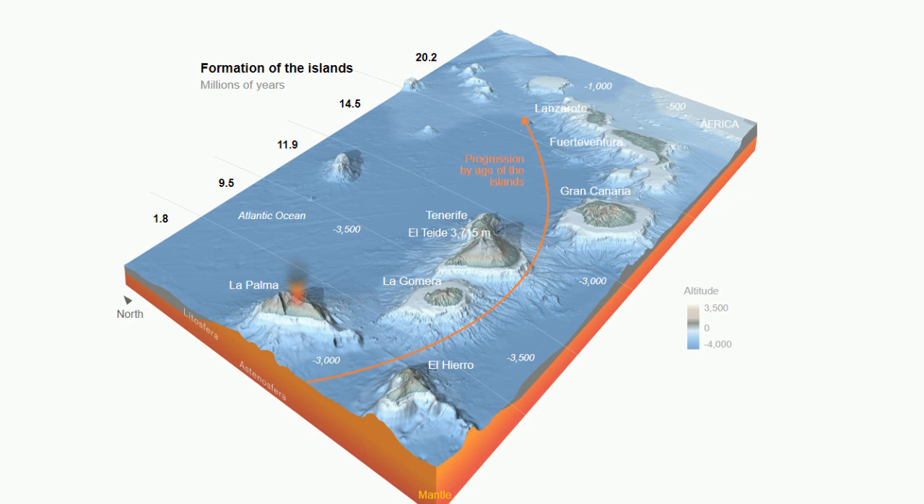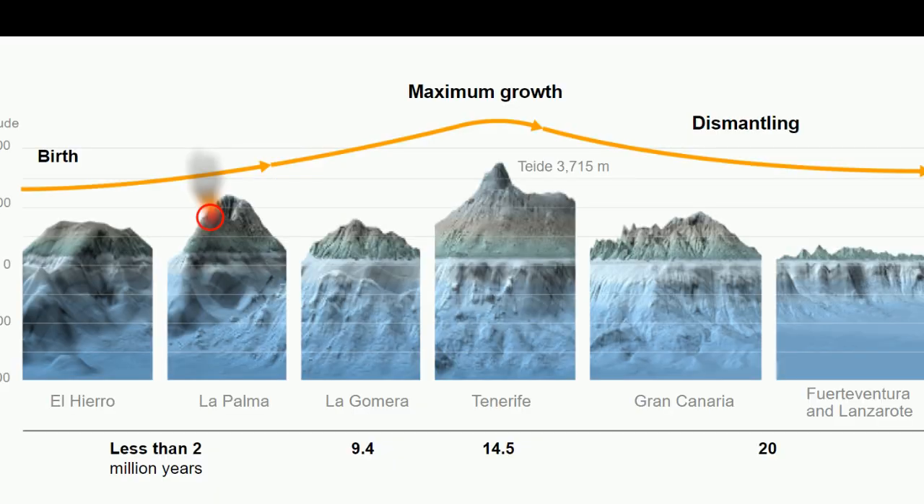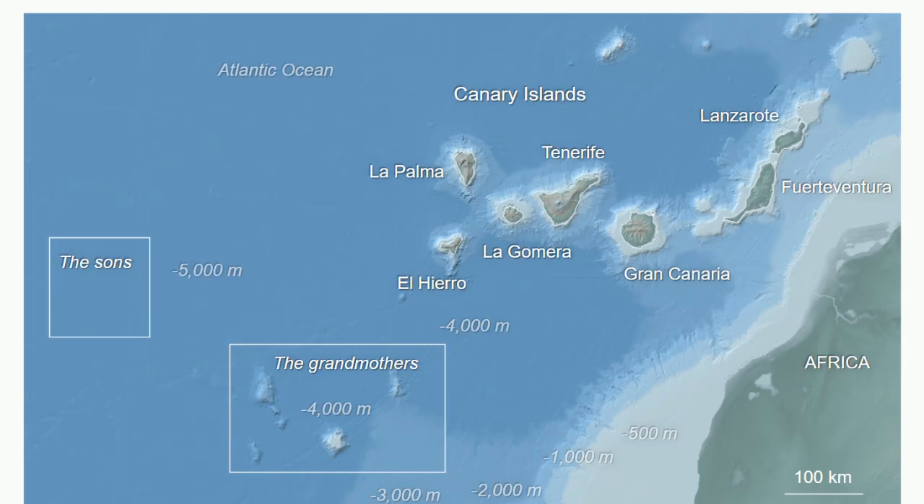These islands are still growing in surface area, while the oldest islands are suffering from erosion. The sea is about 3 km deep, which makes the peaks more than 5 km from bottom to top. There is a group of islands that did not make it to the surface, and some new ones seem to be growing to the west, called the Suns.